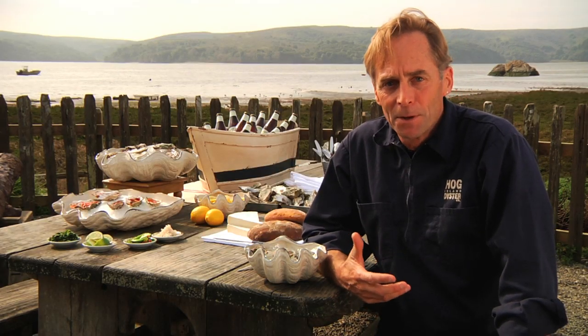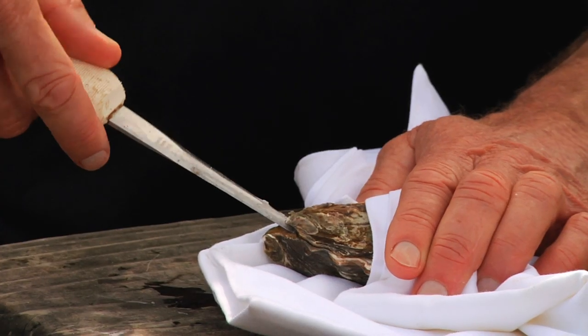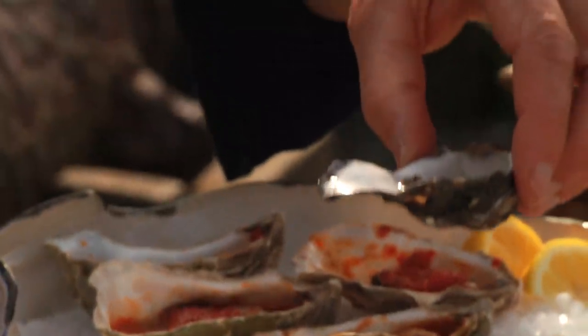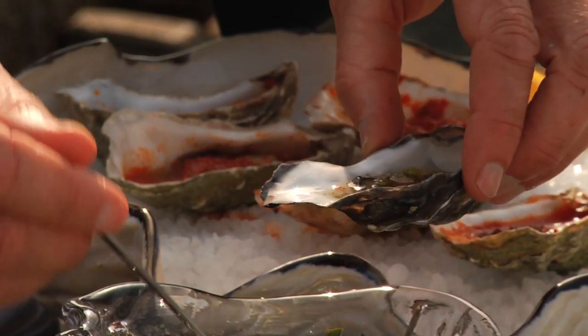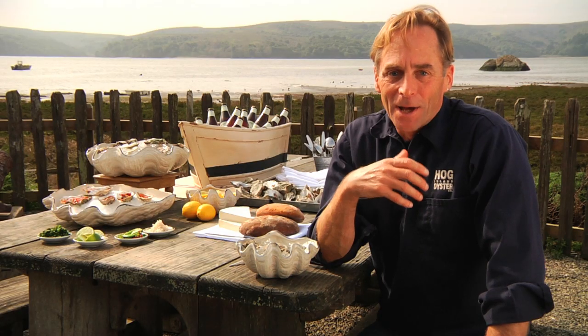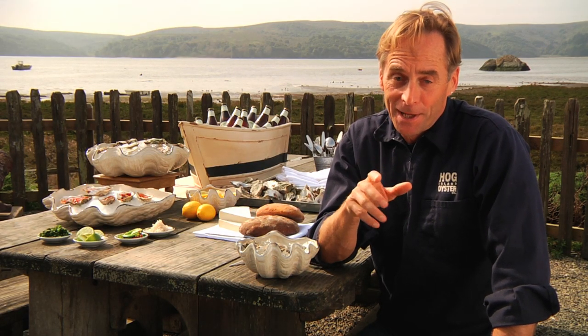Oysters to me are a very fun food — it's always a social sort of event. Somebody has to know how to shuck, somebody needs to know a little bit about the oysters, and somebody else shares a memory from when they were a kid. It just rolls into this whole fun social event. So have a great time and remember: eat oysters. They're good for you, they're good for the planet, and they're fun.